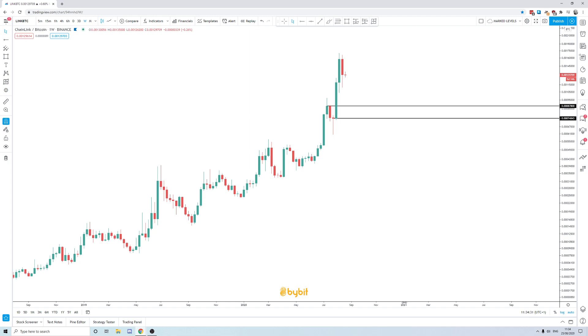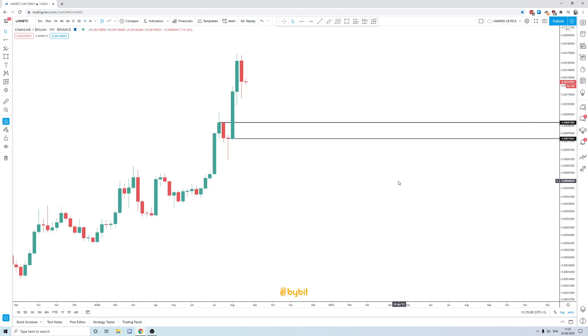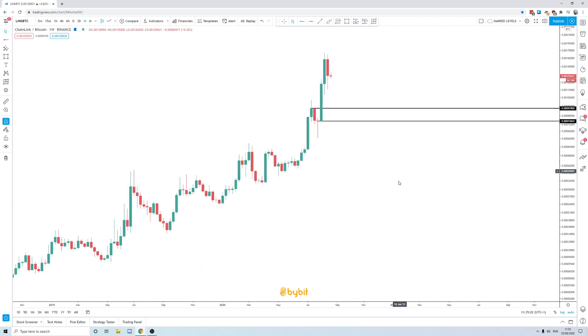Does that mean the market has to pull back to this area? Absolutely not. As we've seen in previous breakouts, sometimes it just doesn't happen. But in terms of if the market continues to move lower — and there's no real evidence of that at the moment, but this is supposed to act as a roadmap — you know there's weekly and high time frame support at these two levels. I'm going to draw two levels so you can see the exact price levels on the chart.